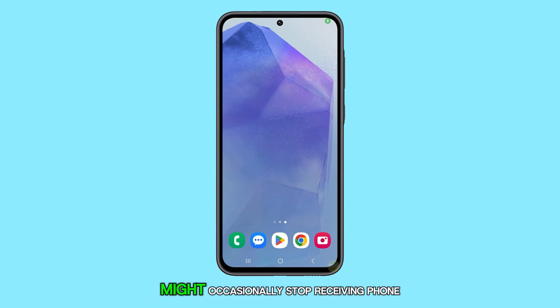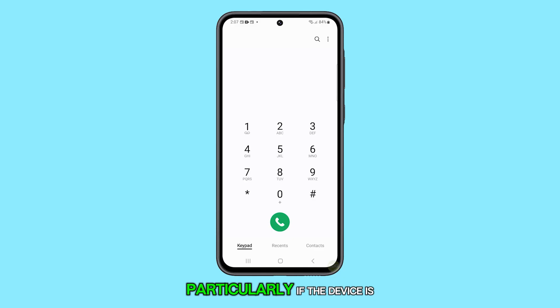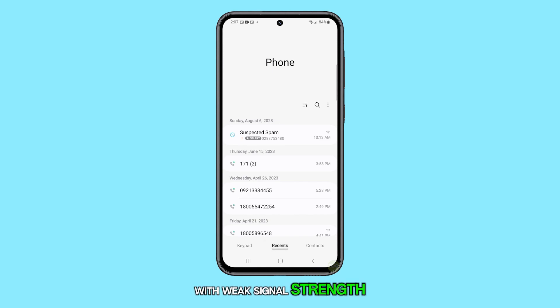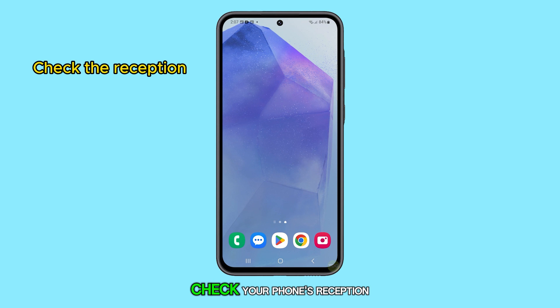A Galaxy A55 might occasionally stop receiving phone calls due to factors such as poor cellular reception, particularly if the device is located in an area with weak signal strength. If you're facing this issue, the first step is to check your phone's reception.